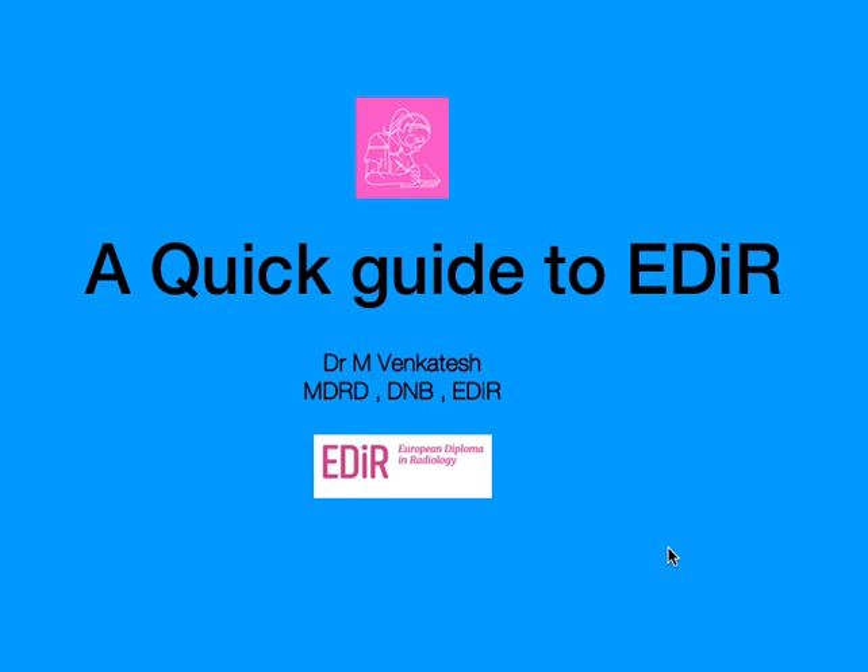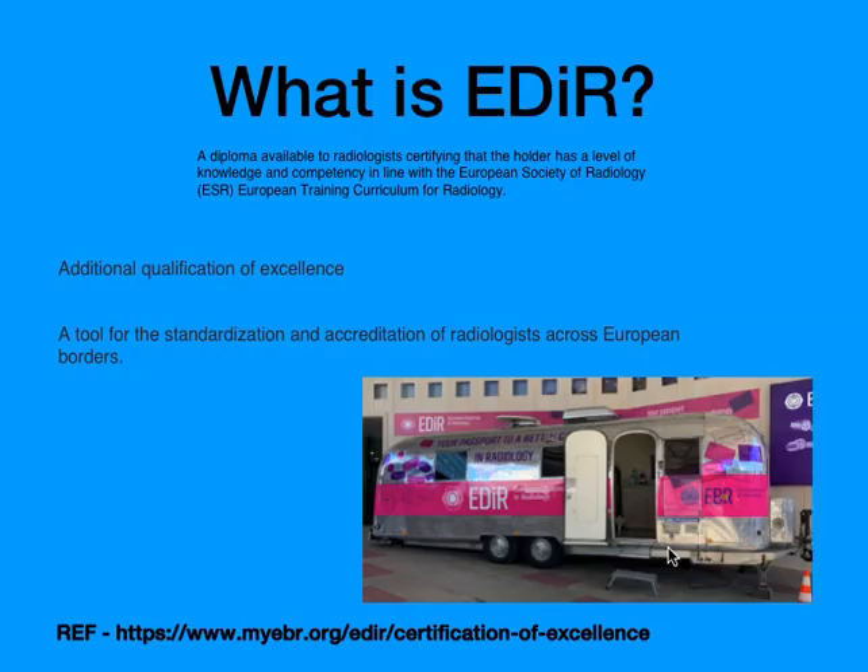So what is EDR? It's a diploma available to all radiologists, certifying that the holder has knowledge and competency in line with the ESR guidelines and according to the European training curriculum of radiology. It's always an additional qualification of excellence, and it is also a tool for standardization and accreditation of radiologists across European borders.